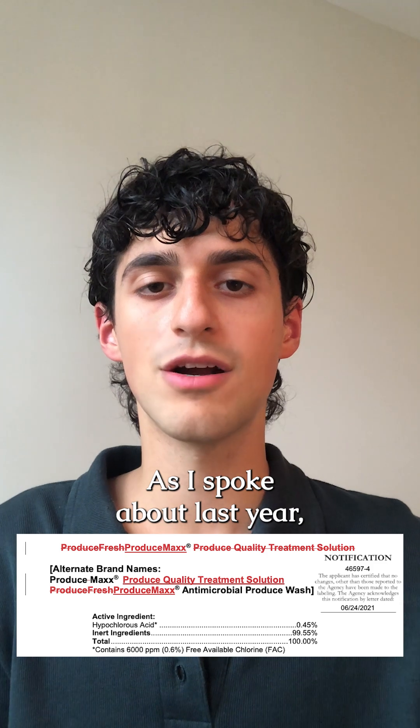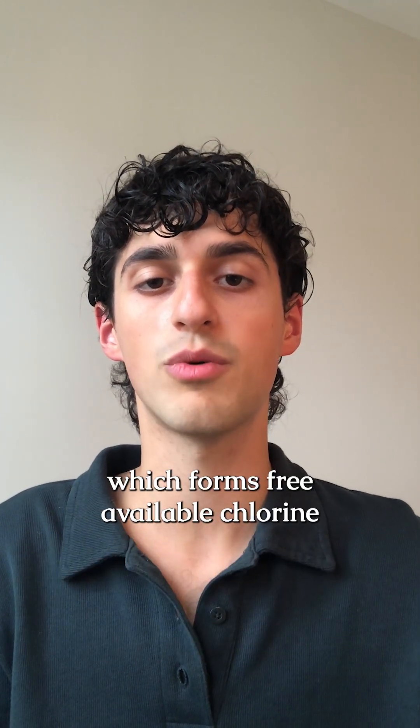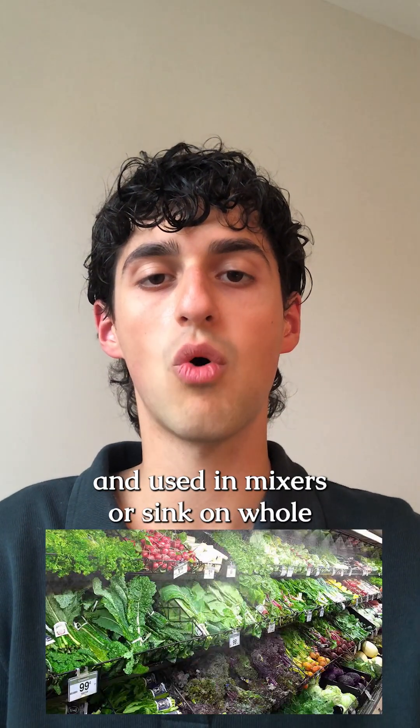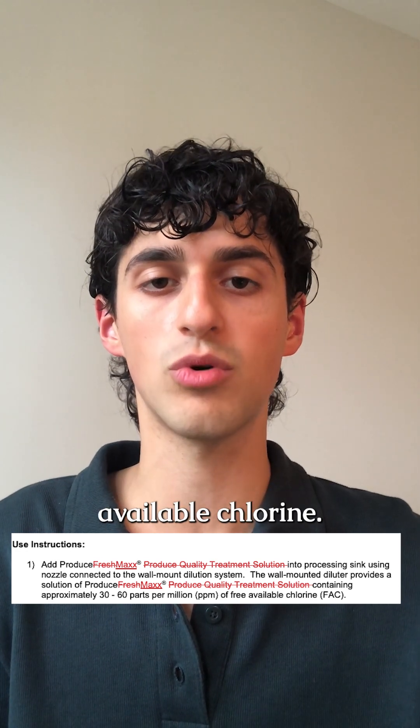As I spoke about last year, ProduceMax contains the active ingredient hypochlorous acid, which forms free available chlorine and is also used in tap water. ProduceMax is diluted in water and used in misters or sinks on whole and cut produce to form 30 to 60 parts per million of free available chlorine.